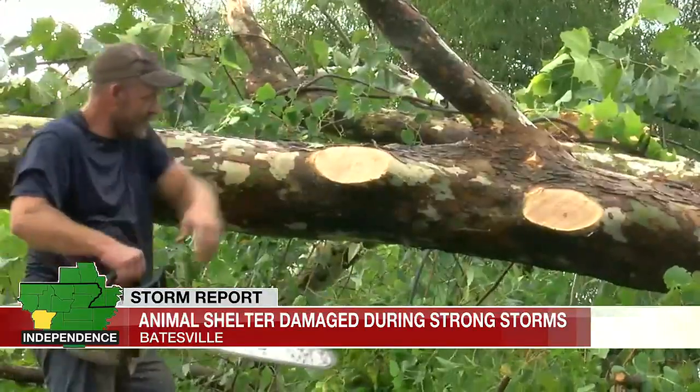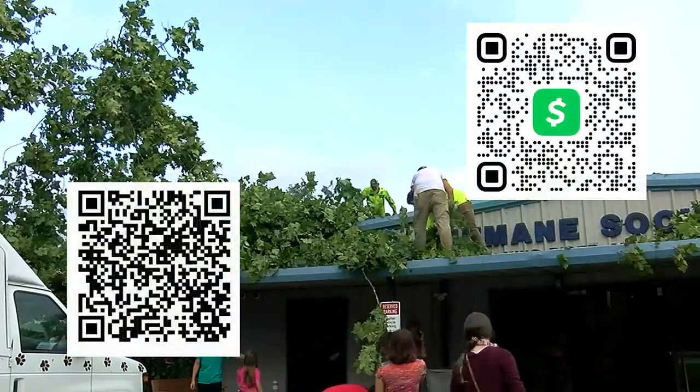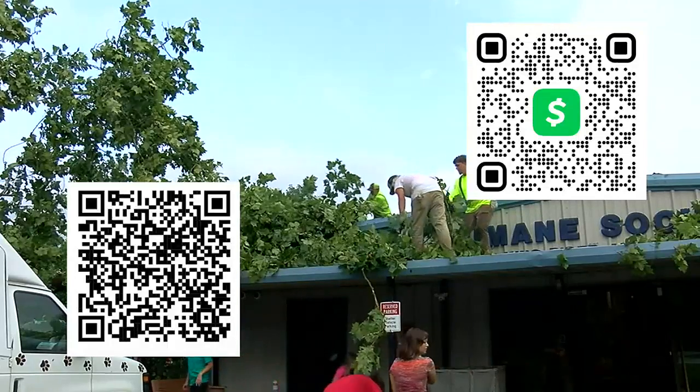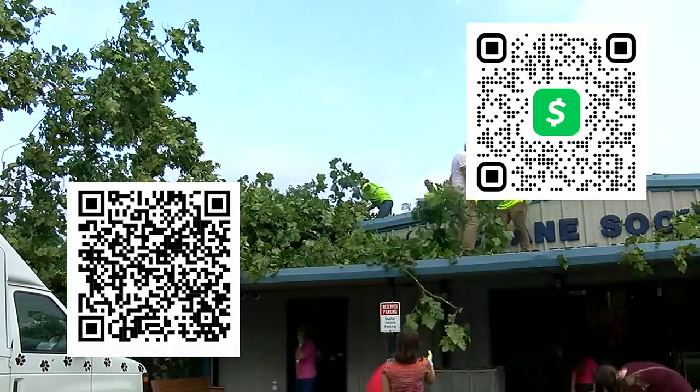Reporting in Batesville, Maddie Sexton, K8 News. If you are wanting to help the Independence County Humane Society, there are several ways you can do so right now. You can scan the QR codes you're seeing now to donate money directly, or buy supplies on the Animal Shelter's Amazon Wish List.